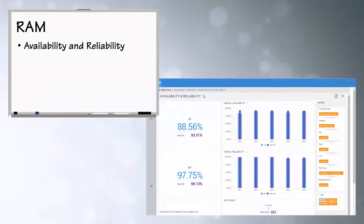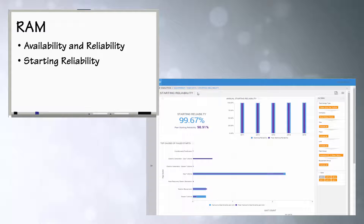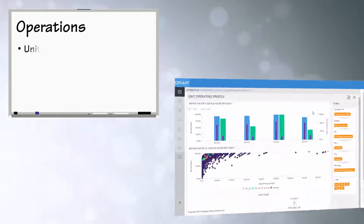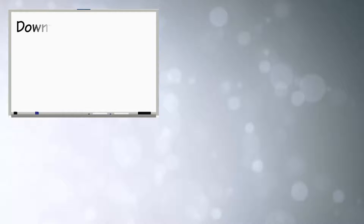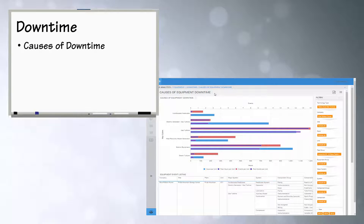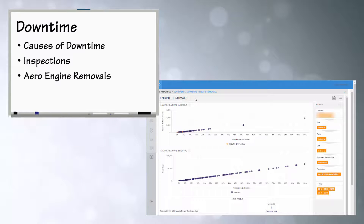Additional dashboards include features and aero users, causes of equipment downtime, inspections, and, for aero users, engine removals.